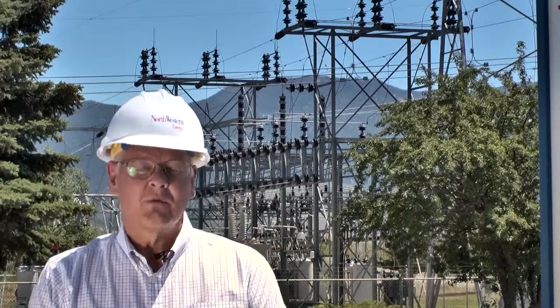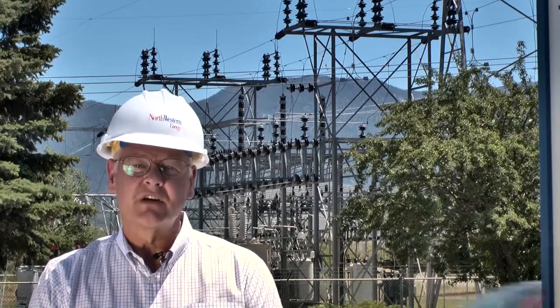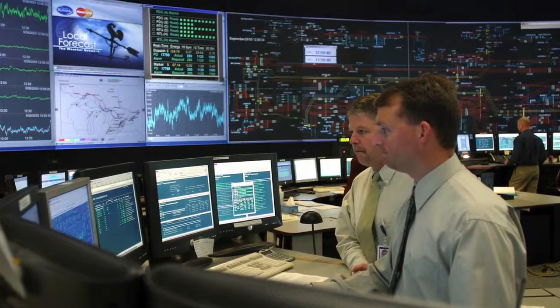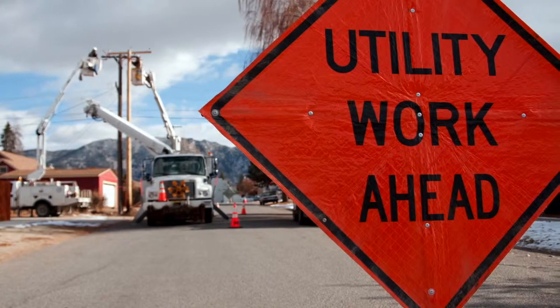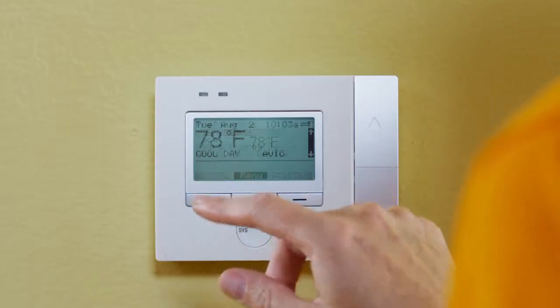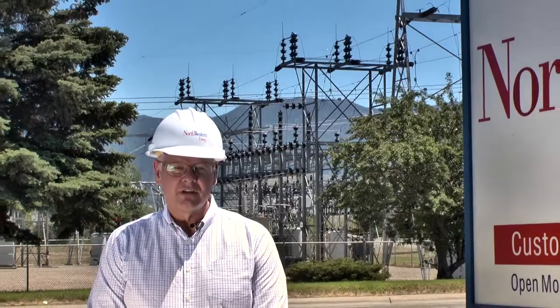The smart grid is a way to get more out of the existing power generation and delivery system that we have been using for decades. As demand for electricity rises, the cost of delivering electricity, especially during times of peak demand, will rise too. Smart grid technology and communication systems empower consumers to better understand how they use energy and when they use energy, and to better manage their energy use.